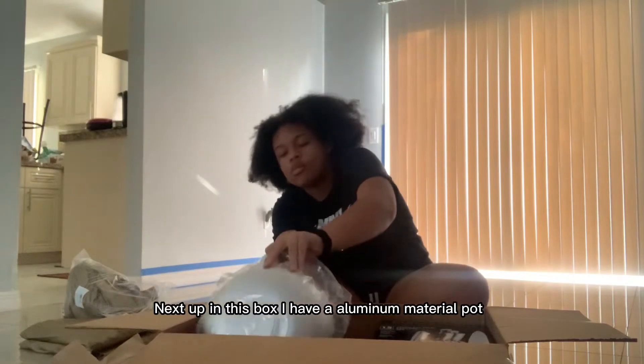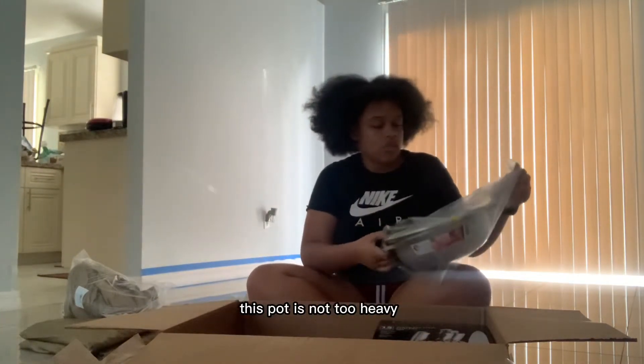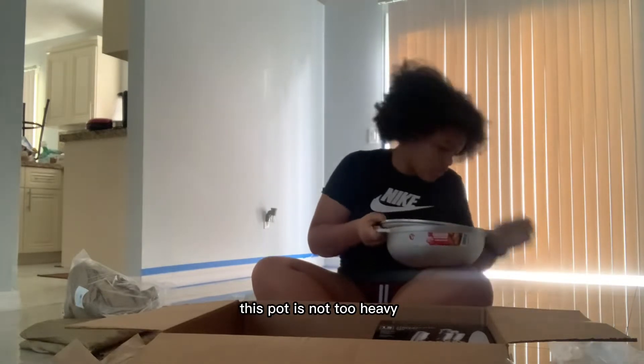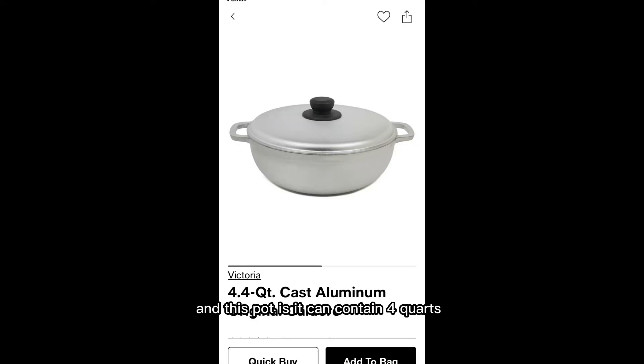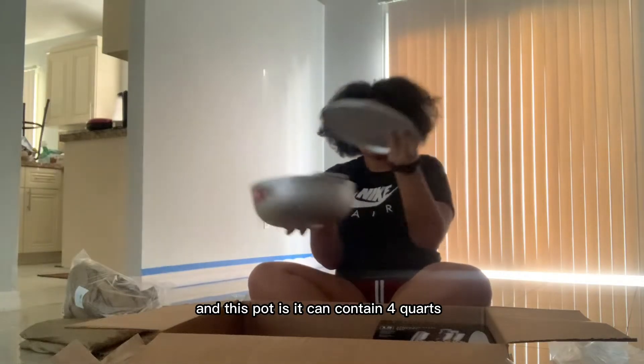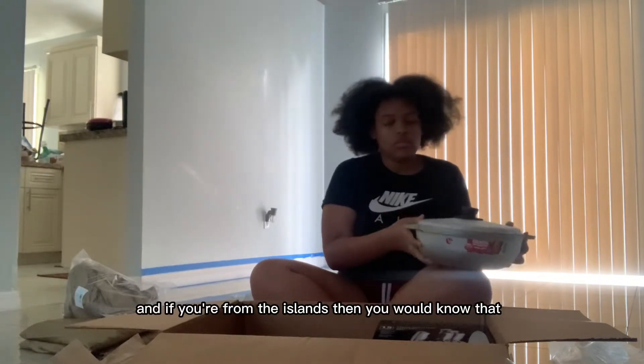Next up in this box I have an aluminum material pot. This pot is not too heavy, it's not too light — it's a good weight, and this pot can contain four quarts.